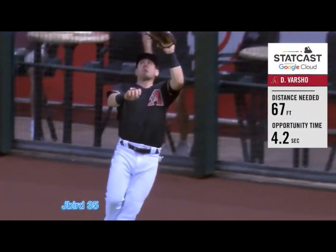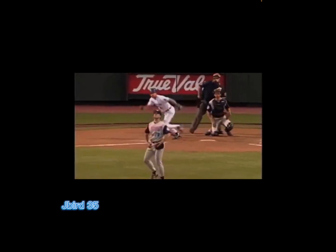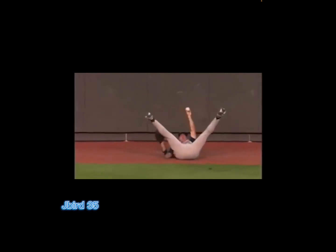There's a fly ball to center field — long run for Jim Edmonds. Oh, he made the catch! Unbelievable!